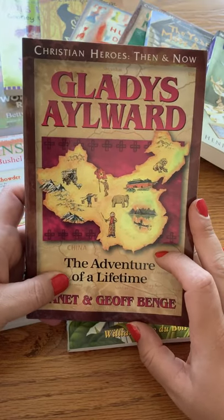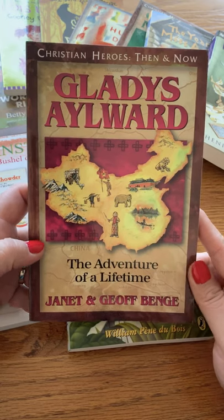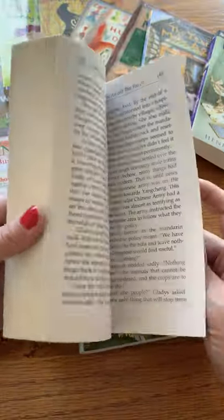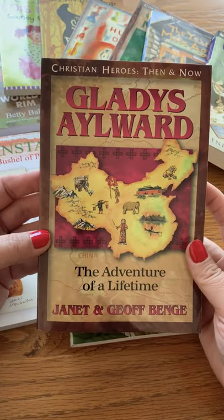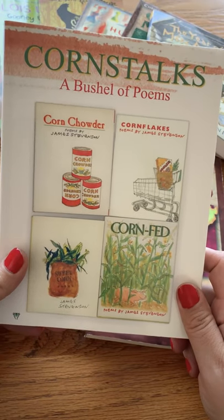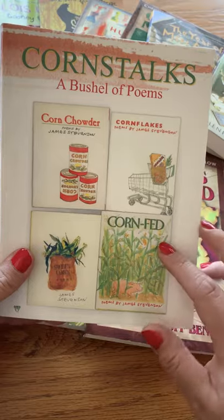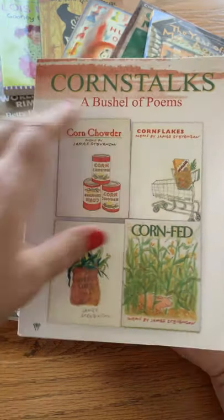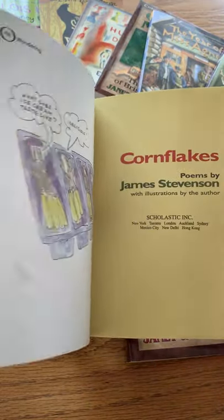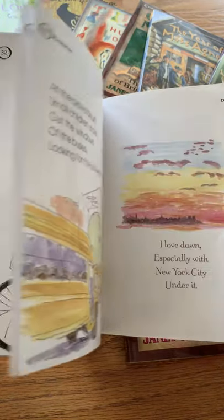Part of History, Bible, Literature C is Gladys Aylward. Gladys makes an impact on China during the war and for years to come. She adopts and takes care of children, and not only is this a great biography, it's an awesome adventure to read. HBL C also has Cornstalks. Dina does admit this could be a controversial pick, but it's super fun and provokes thought-provoking conversations about ordinary life.